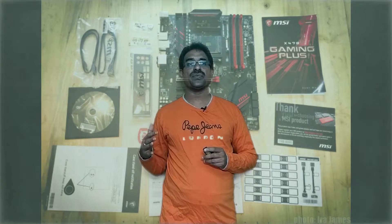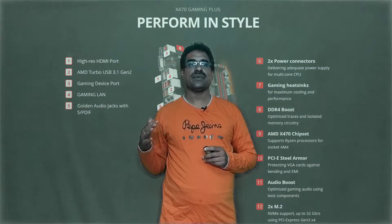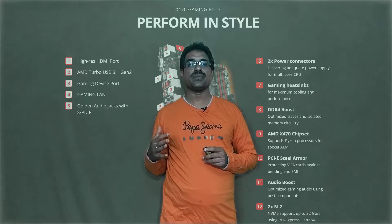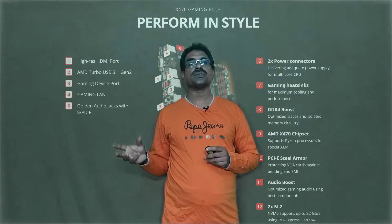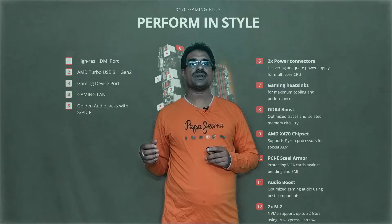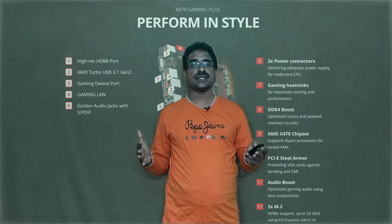The best budget AMD motherboard is the MSI X470 Gaming Plus. It is an ATX form factor with AMD AM4 socket and AMD X470 chipset. Memory support is dual channel DDR4 up to 3466 MHz and up to 64GB. It has CrossFire multi-GPU support and PCIe M.2. Great price, great experience, but needs a large case.